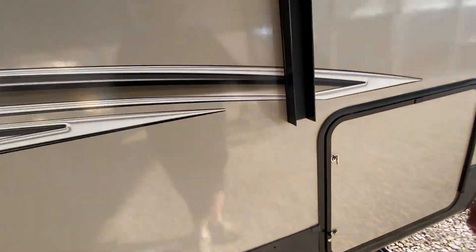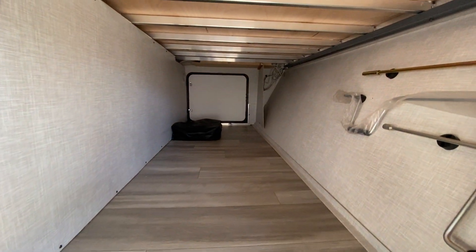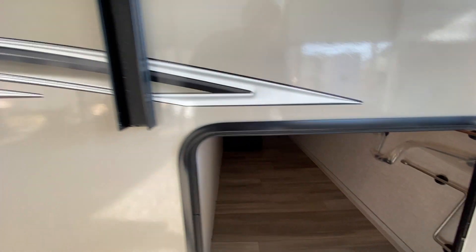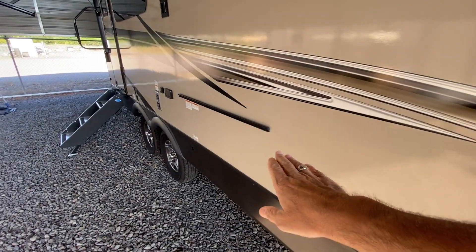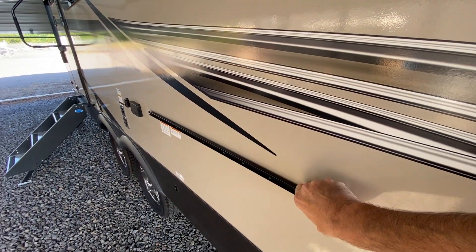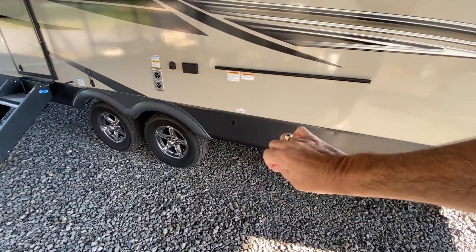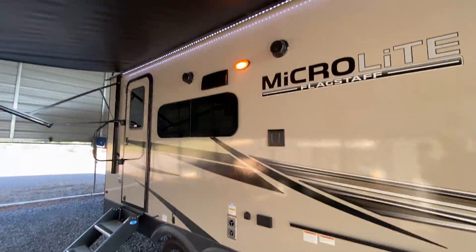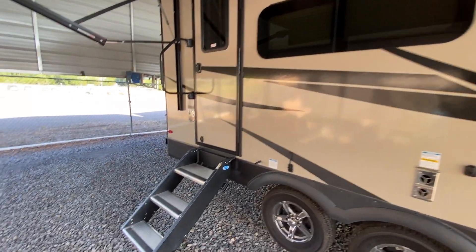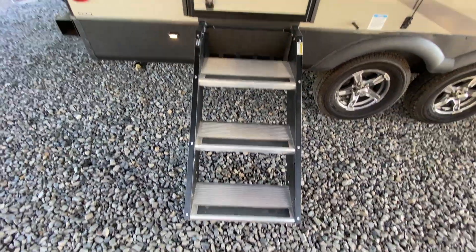There's a huge passenger-side storage compartment — I'll open this up and show you a real nice big storage box. Your table and accessories are on the other side, and there's also some stuff under the bed that comes with it. Those accessories hang on a little rail, and you have an LP disconnect under here. You can plug in a grill, hang your TV outside, use the outdoor speakers and outdoor outlet. This one is also equipped with a solar panel on the roof.